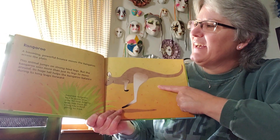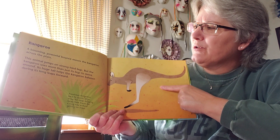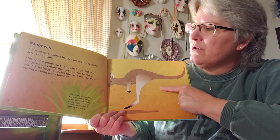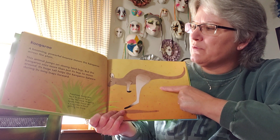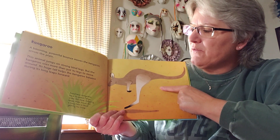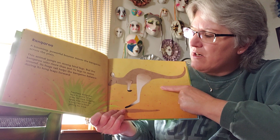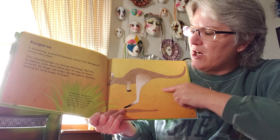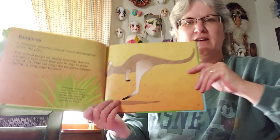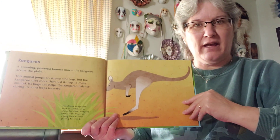Kangaroo — a booming, powerful bounce moves the kangaroo across the plains. This animal jumps on strong hind legs, but the kangaroo uses more than just its legs to move around. Its huge tail helps the kangaroo balance during its long leaps forwards. Sometimes kangaroos have to search large areas for food. Hopping helps them travel for a long time without getting too tired.